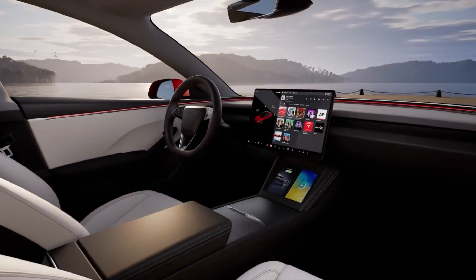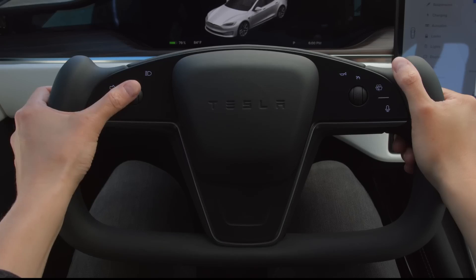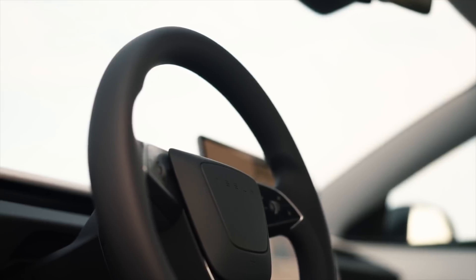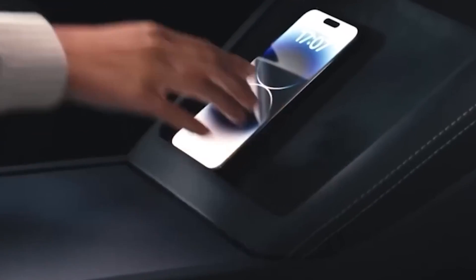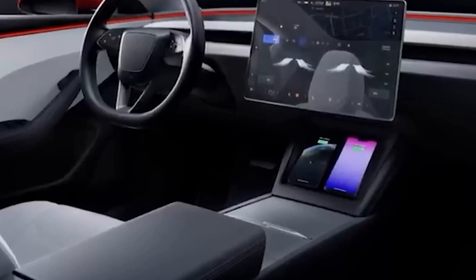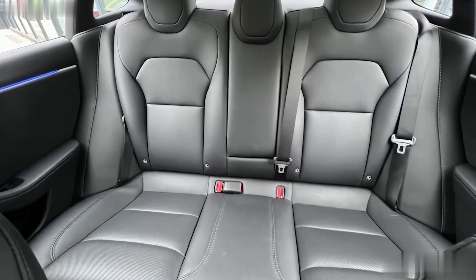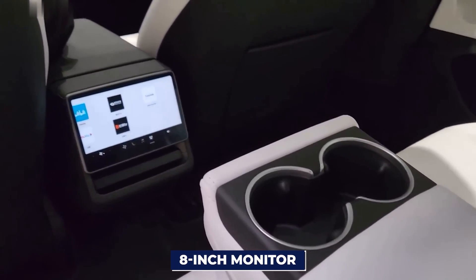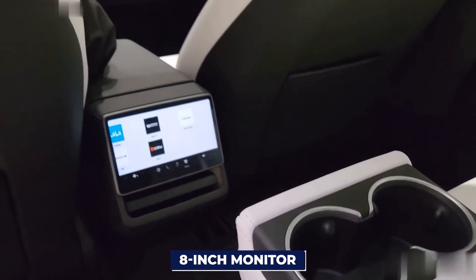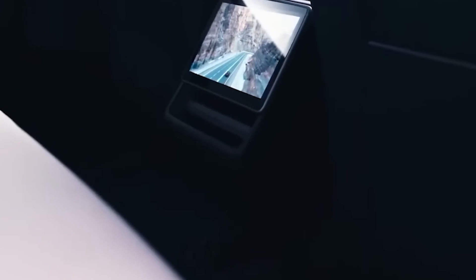The steering wheel in the 2024 Model Y sticks to a classic design, steering clear of the funky yoke design seen in some other Tesla models. It's got actual buttons for controlling things like lights, voice commands, and more. There's also a sweet spot in the center tunnel with a dual wireless charging plate for smartphones, cup holders, and a roomy compartment under the armrest. And Tesla hasn't forgotten about passengers in the back — they get their own 8-inch monitor giving them control over their climate, ventilation, and entertainment, including access to all the big streaming platforms right from the back seat.